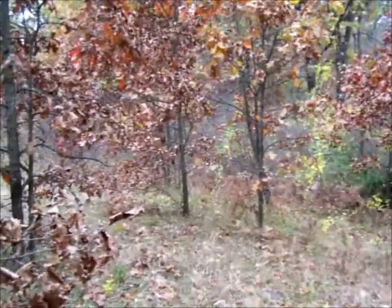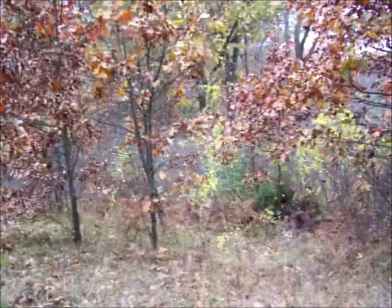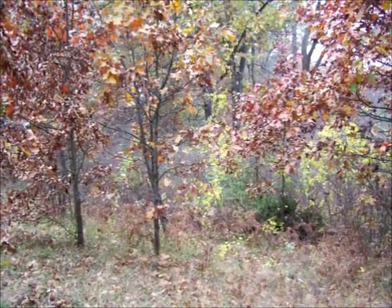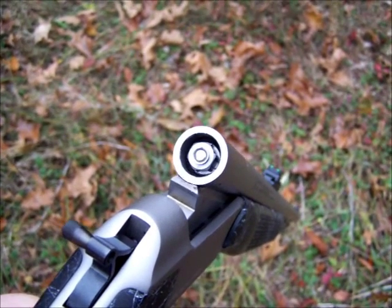Looks like a good day. The sun's not out, it's not windy, and I can hear birds and things rustling off in the distance. So hopefully I'll get a chance and get a squirrel or two. This rifle uses shotgun primers.